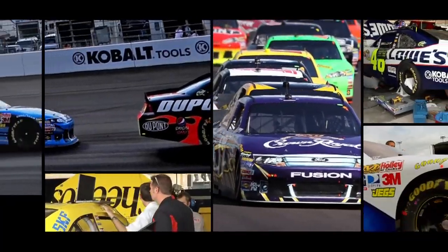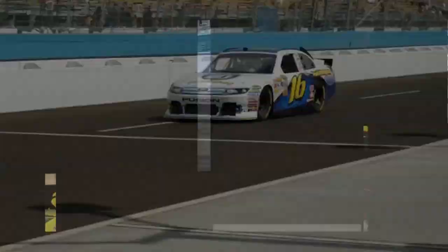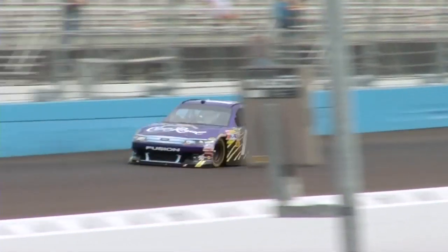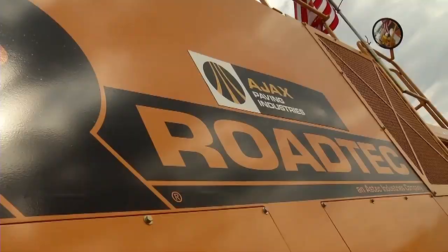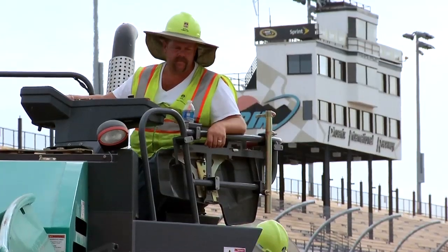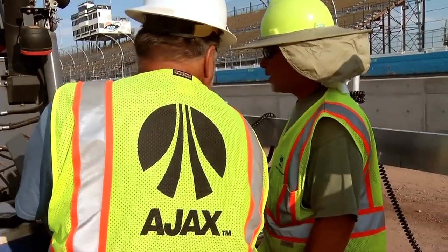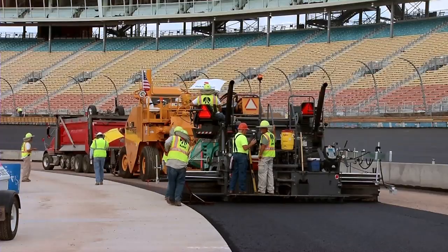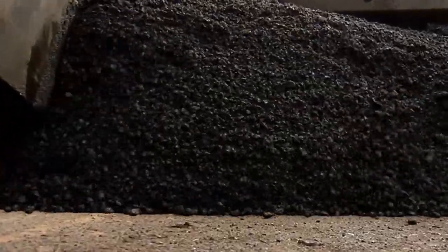Ajax was well within project requirements, but the best testimonial came from drivers after the Cobalt 500 race who commented that the track was one of the smoothest they had ever raced on. Our long history of track construction and the successful completion of the PIR NASCAR project substantiate Ajax paving as the company you can count on to deliver superior paving solutions with highly skilled professionals, the most technologically advanced machines and testing equipment, and the best quality materials in the industry.